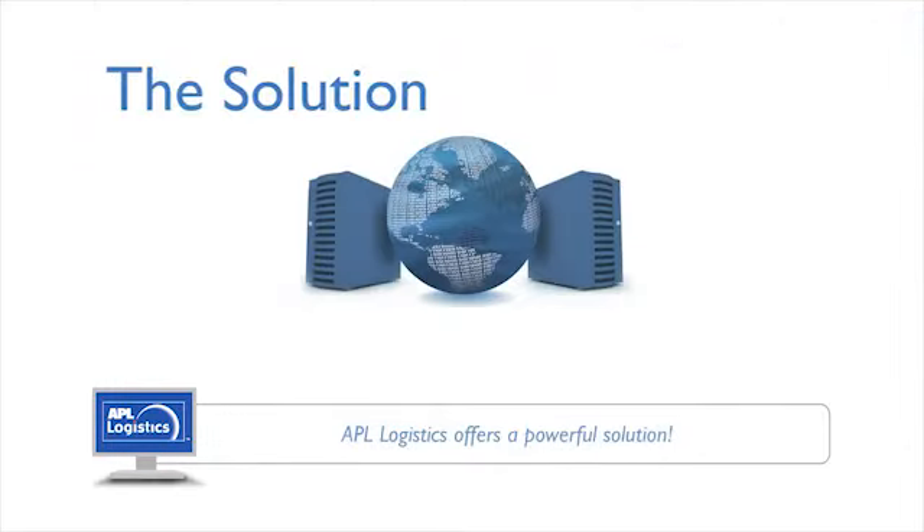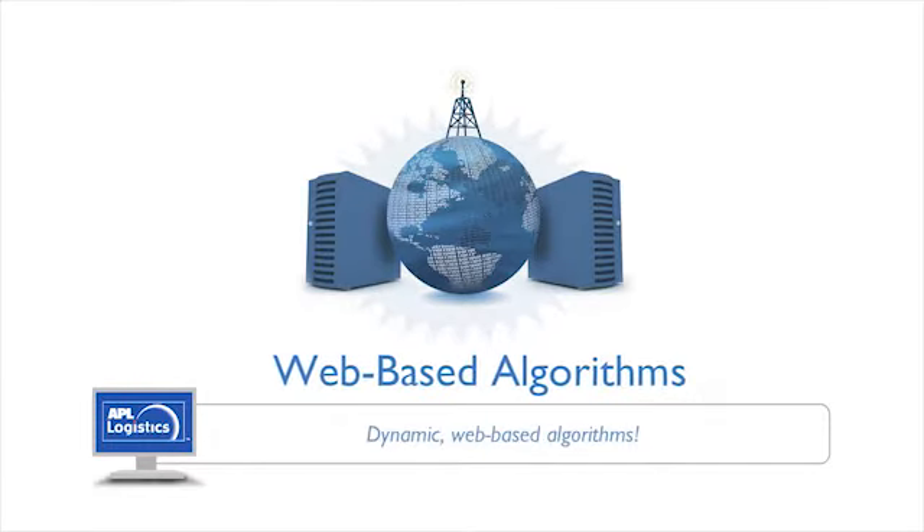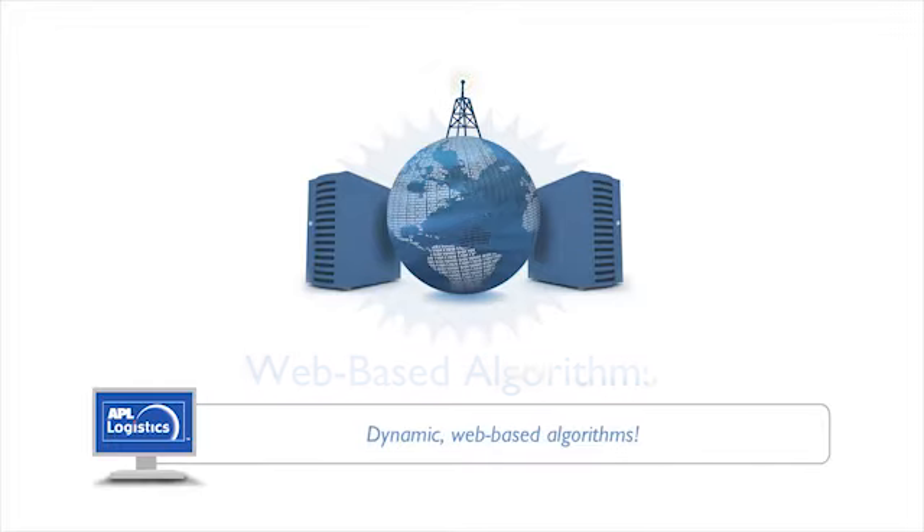Wouldn't it be great if there was an innovative solution — somewhere using dynamic, web-based algorithms? And these algorithms could take an almost unlimited maze of business rules and shipping parameters and continually analyze them against multi-modal transportation routes.